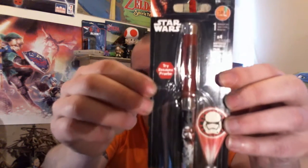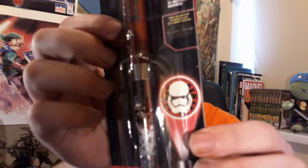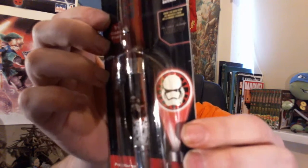Next item we have is a Star Wars projector pen. Click the button at the top and it blasts out the Stormtrooper. That's actually pretty cool — I quite like that. You will be able to see this — yeah, check that out. I quite like that. That's another great item.